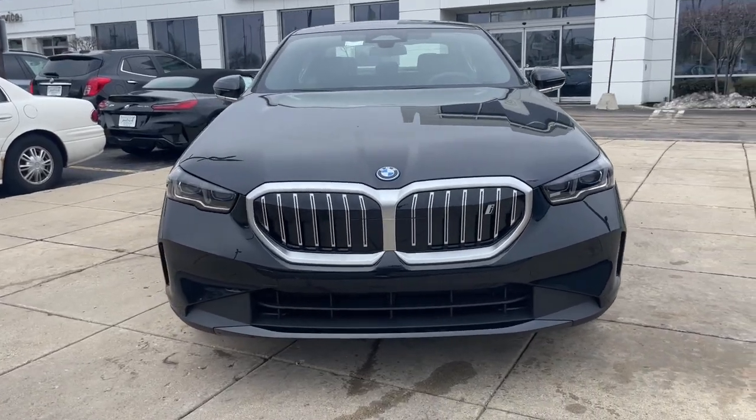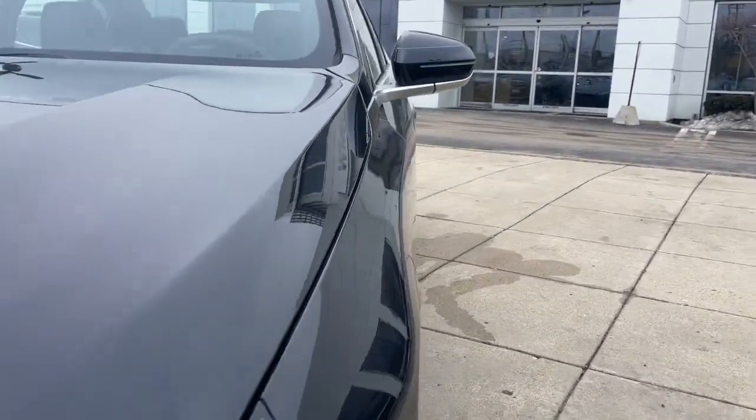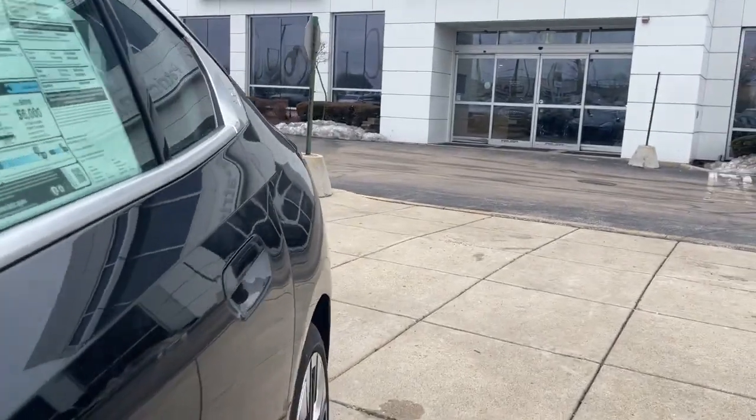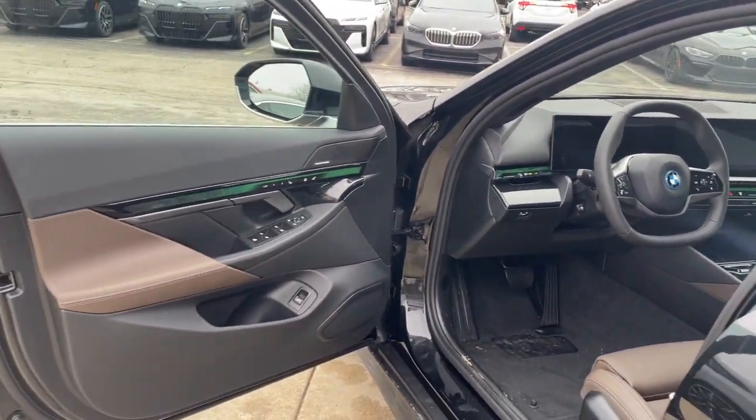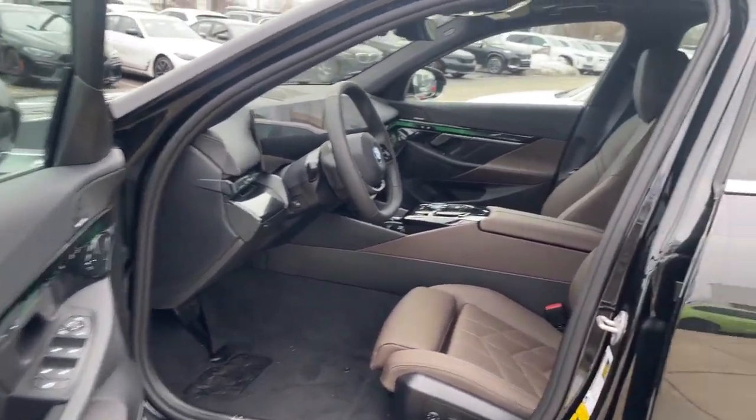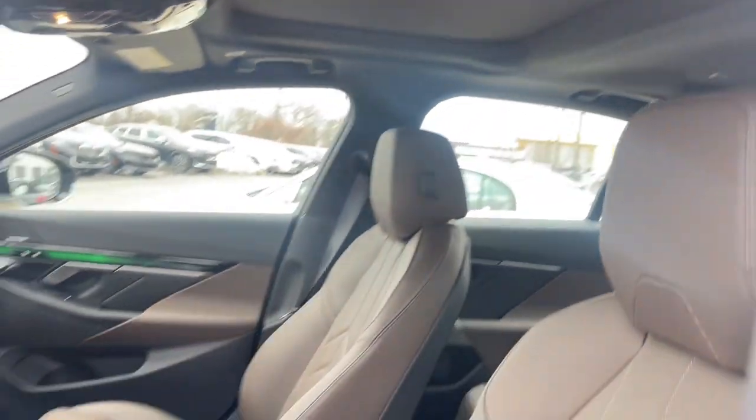Heated steering wheel, Apple CarPlay and or Android Auto, lane departure warning, panoramic roof, keyless entry, moonroof, navigation system, satellite radio, backup camera, woodgrain interior trim.